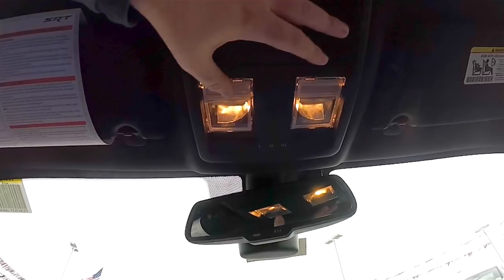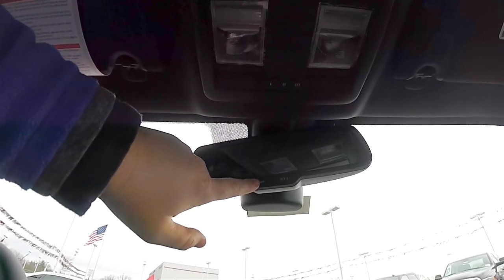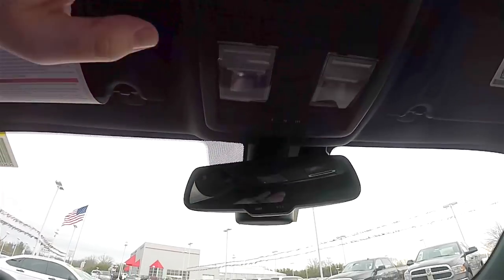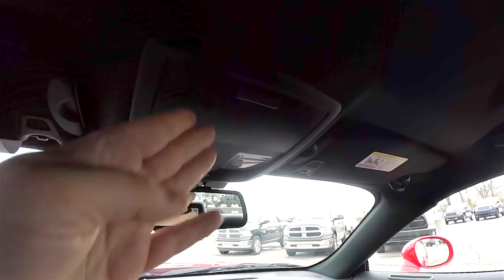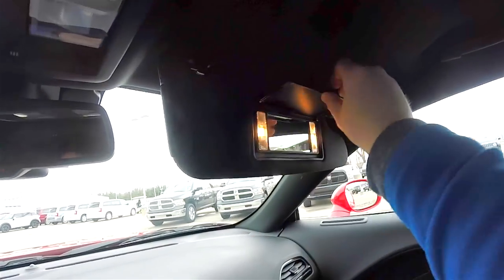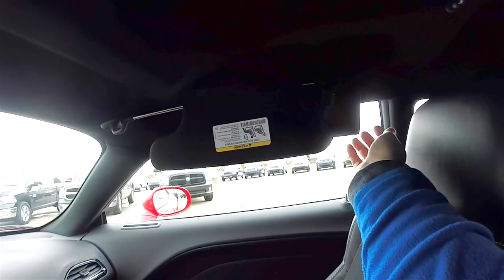Overhead you have map lights, HomeLink universal garage door opener, and Uconnect Assist with 911 capability. There is also a sunglasses holder, illuminated vanity mirrors, and sliding visors with slide-out extensions.